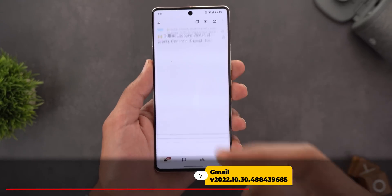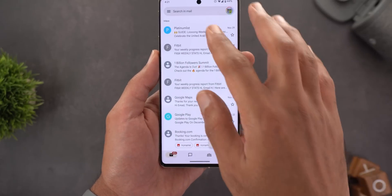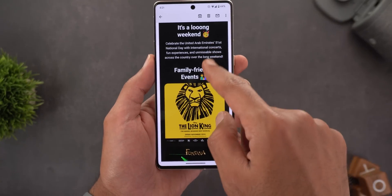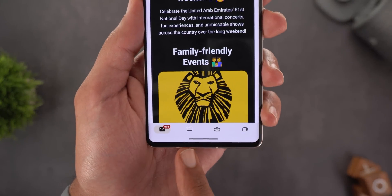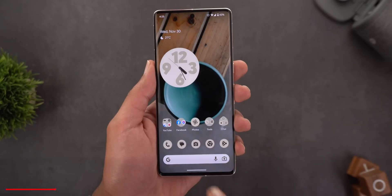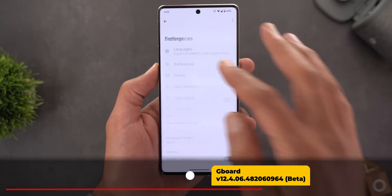Next, Gmail received one change. When you open any message, the bar at the bottom no longer disappears automatically like before. Once you start scrolling it hides, and when you scroll back up it reappears — giving you quick shortcuts inside the message as well as showing the number of unread emails.